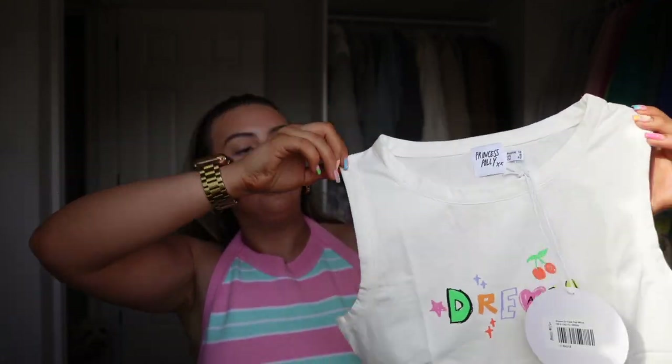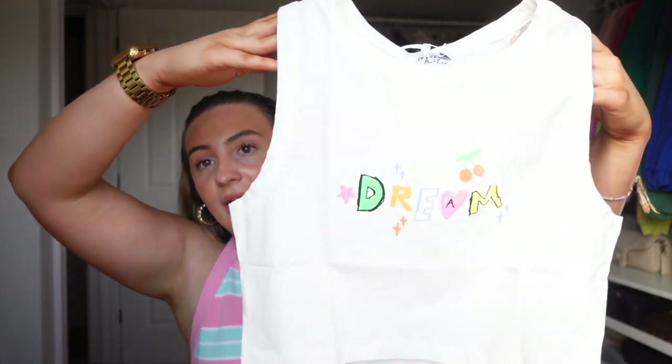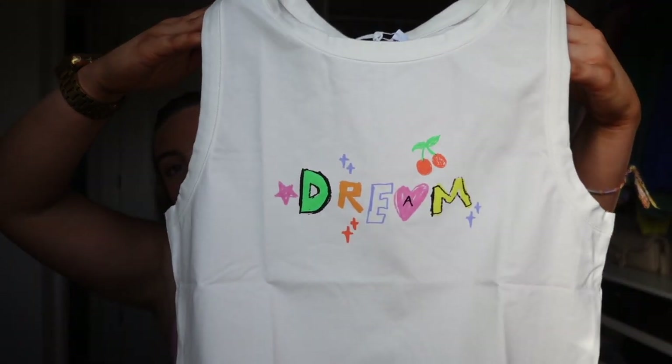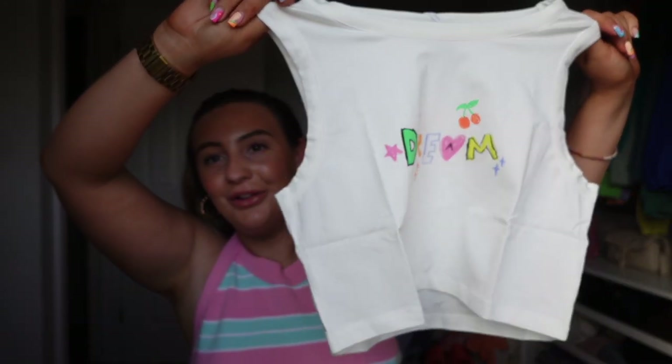I picked up this little crop — how cute is that. I sized up in everything because I wasn't sure, so I got it in a UK 12. It just says 'dream' and I thought that was really cute and pretty. It feels really nice fabric — really thick and soft. I'm excited to try that out.